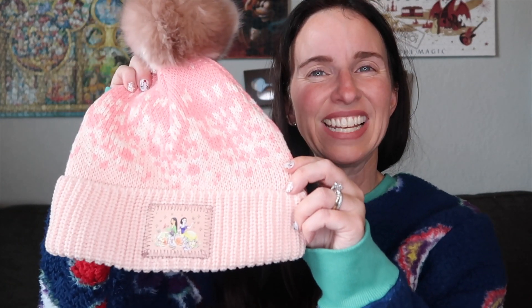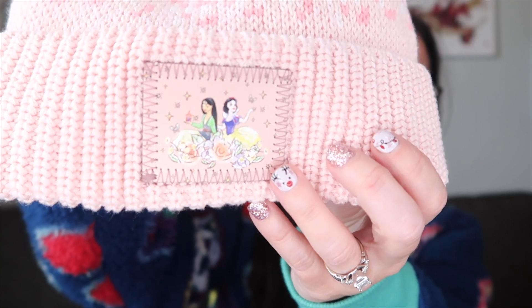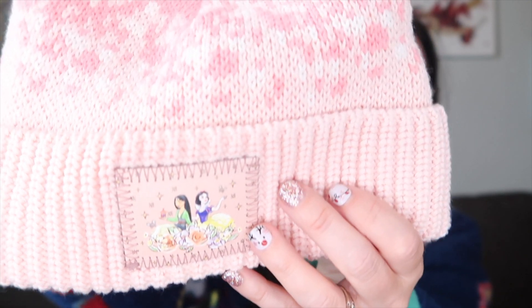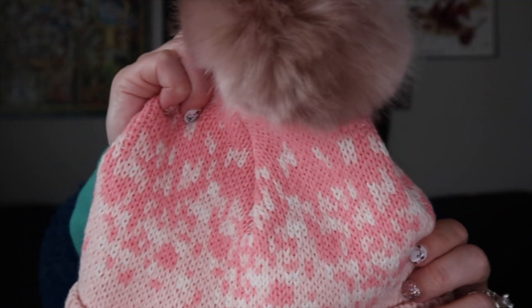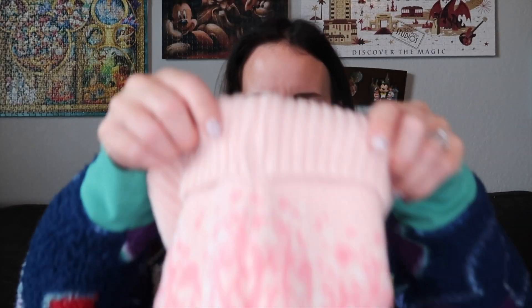While we were down at Disney Springs we went into Disney Style — it's right by the AMC and they always have some really cool items in there that you don't necessarily see at the parks. I got this cute beanie. You've got Mulan and Snow White, which I think was just a perfect rendition of what I want. It's this really pretty pink and white color and it's got the furry pom-pom on the top, and it's a little bit of a slouch look.